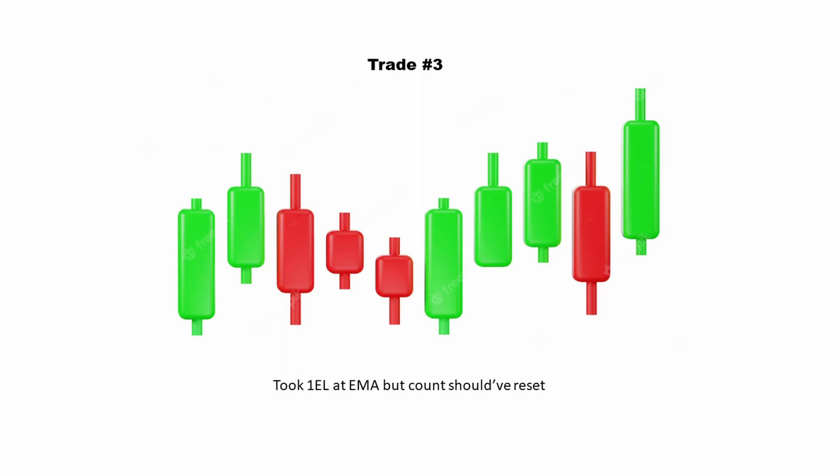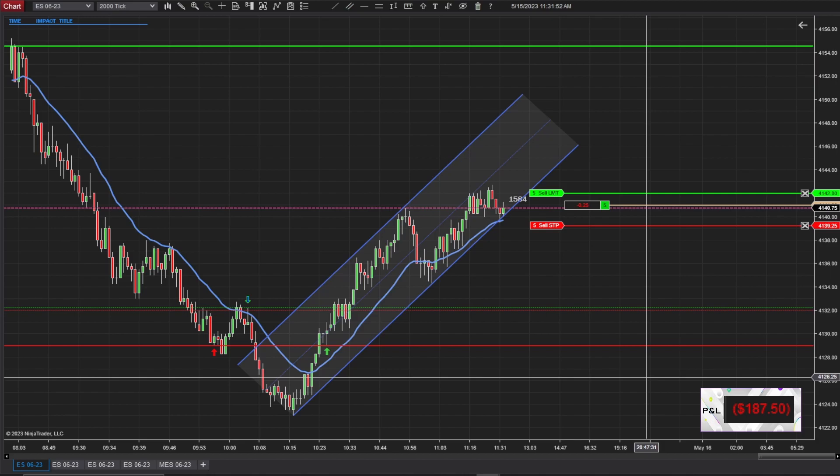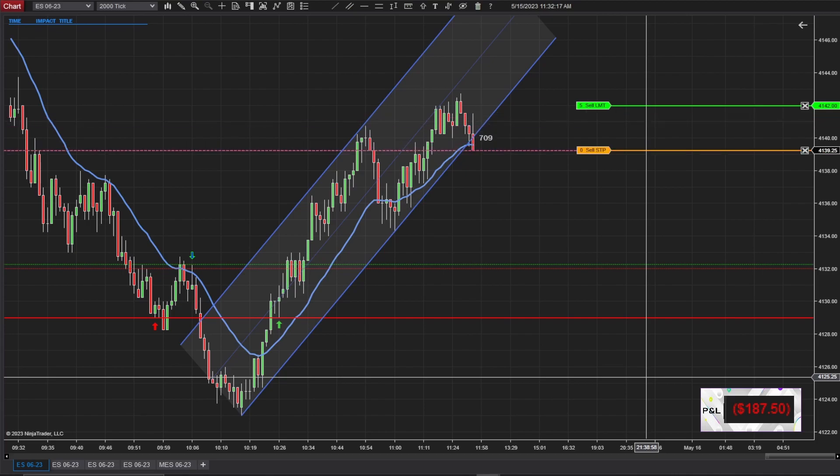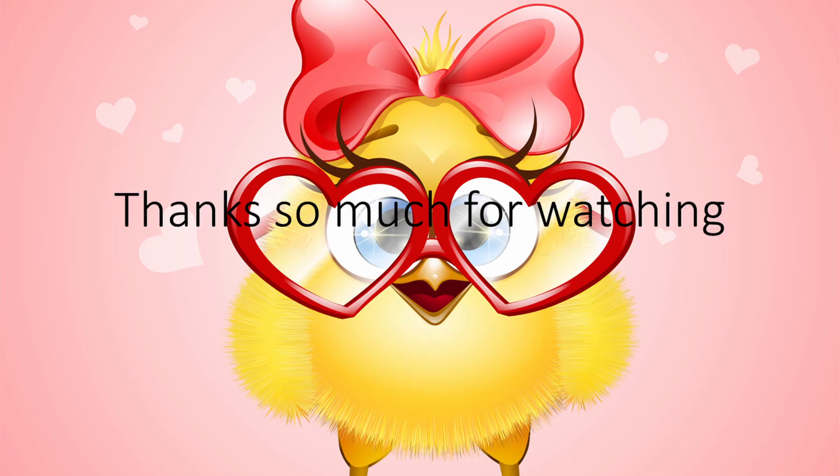My third and final trade was me taking what I thought was a first entry long at the EMA, but the count should have actually reset since a new high was created. I'm still trying to get my bearings on counting these legs, but at the top of the upward trend channel, prices started to go sideways. You're really expecting two legs back to the EMA, and it also met that trend channel, but I received a new high before it actually went down to the EMA. So my count should have started over, and that's why the trade went against me. Also lesson learned.